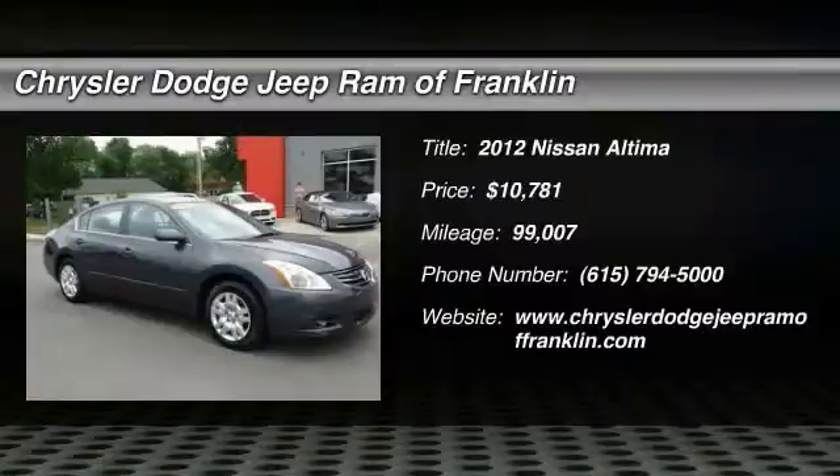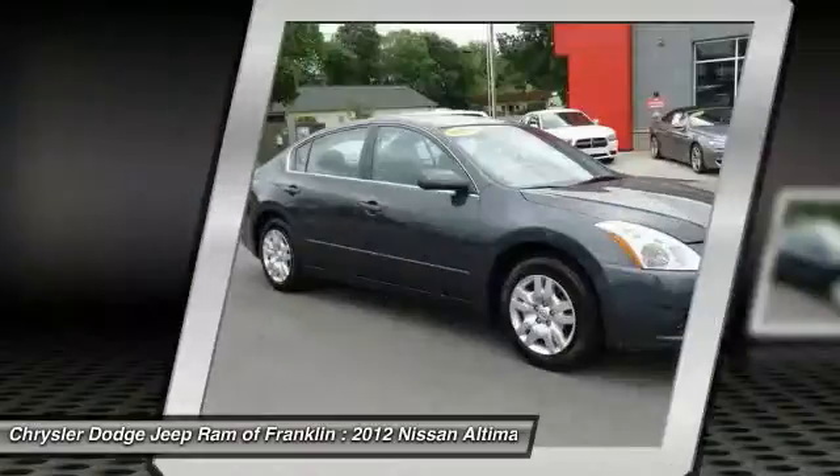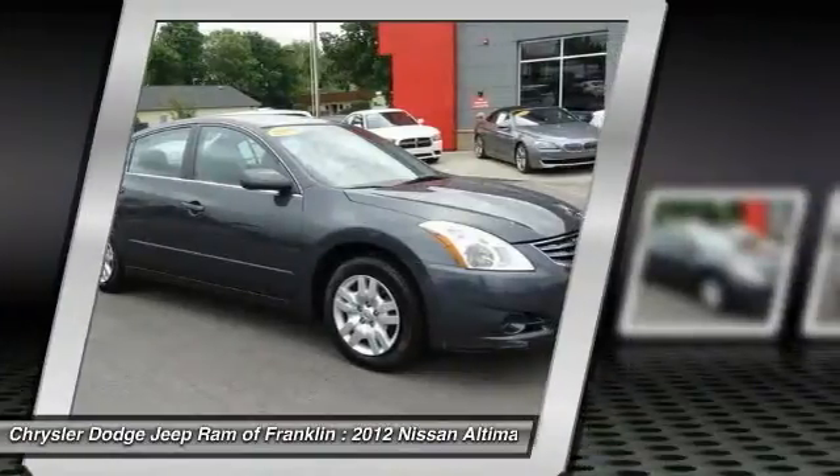2012 Nissan Altima. The Nissan Altima offers advanced features to make life easier, including push button ignition, which comes standard.